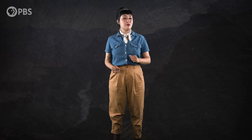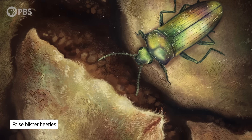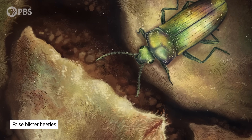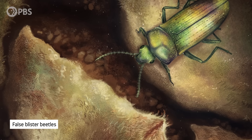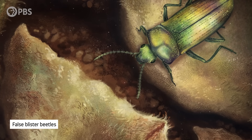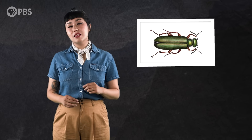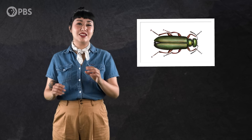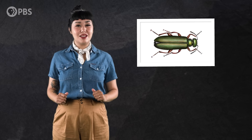But insects without long proboscises were getting in on the pollination game too. One of these groups were the false blister beetles. A single individual was found fossilized in 105-million-year-old amber from northern Spain, with gymnosperm pollen dusted on its mouthparts, legs, and back. And it was insects like these that would go on to be the crossover stars of the second pollination revolution — the rise of flowering plants.